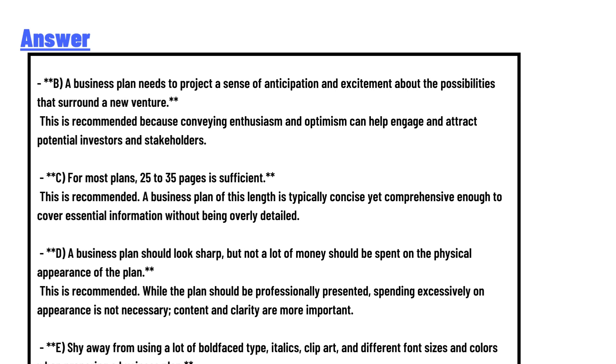This is not recommended because a business plan should be clear, professional, and well-organized, following a conventional structure. This ensures that the plan is easily understood by investors and other stakeholders. Unconventional formats or dramatic presentations can detract from the content and potentially confuse readers.